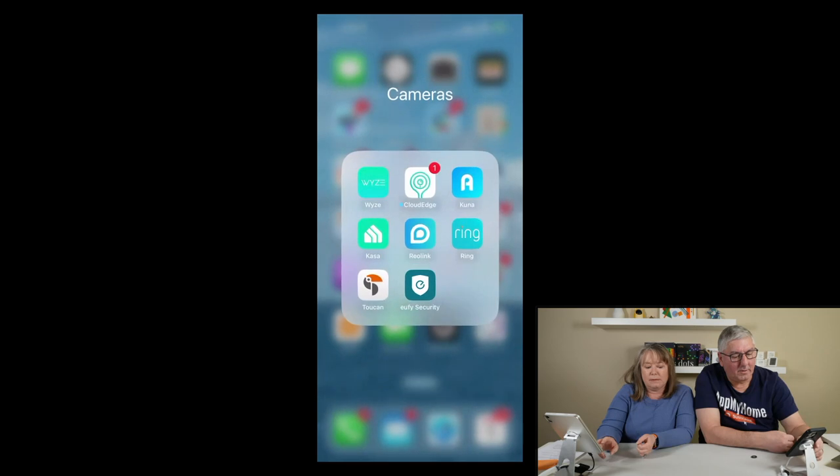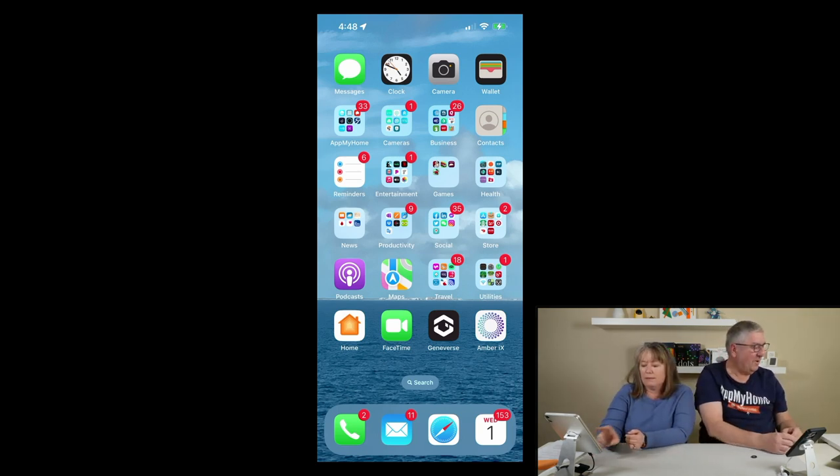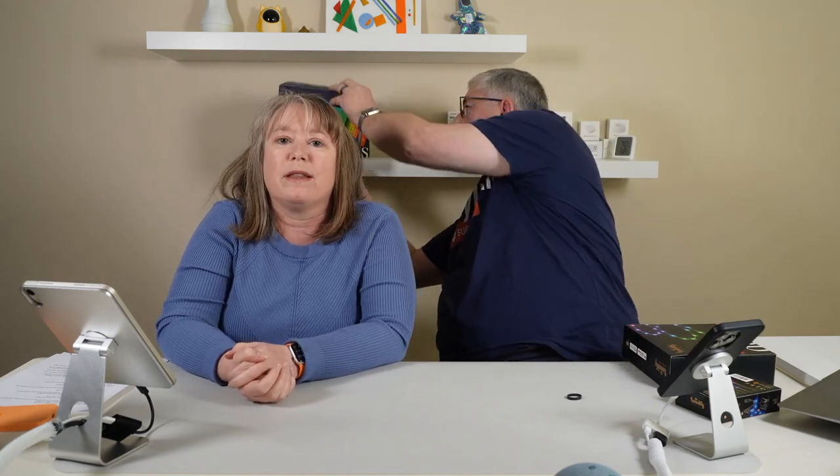Alexa jumped in on us there — we weren't talking to her! Next up: Twinkly lights. We're going to look at the Twinkly Squares. We saw Twinkly at CES — they had a really cool booth with a live DJ, music, and light shows. We've been testing them for a few weeks now and actually showed them on our first CES live stream. Now that they're installed, we can show you how they actually work.